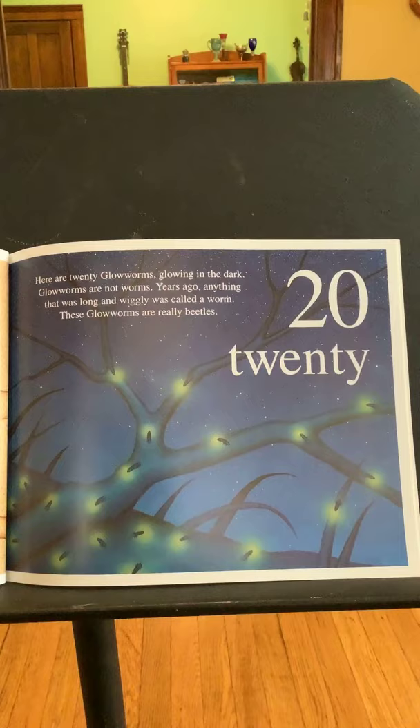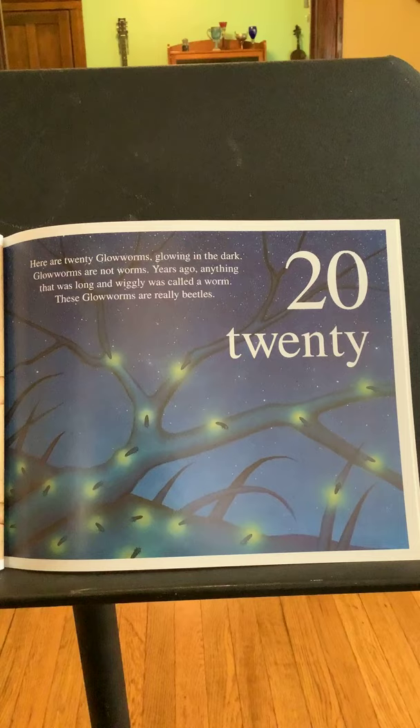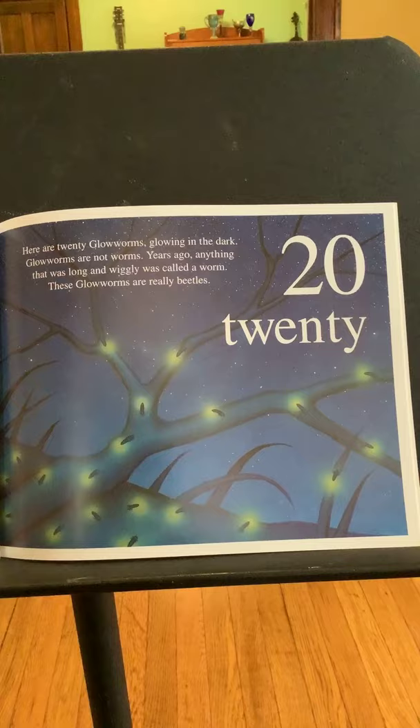Twenty. Here are twenty glowworms glowing in the dark. Glowworms are not worms. Years ago, anything that was long and wiggly was called a worm. These glowworms are really beetles.